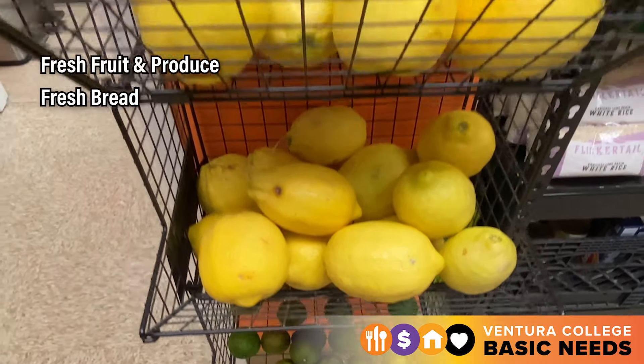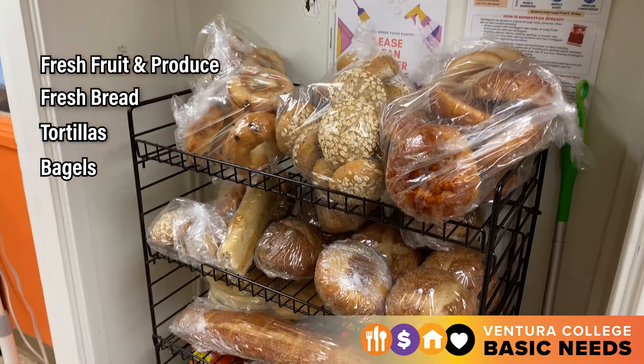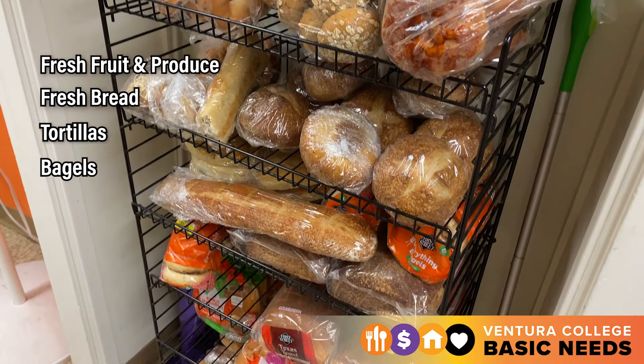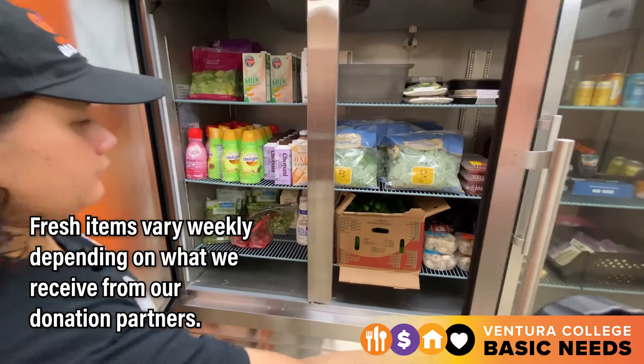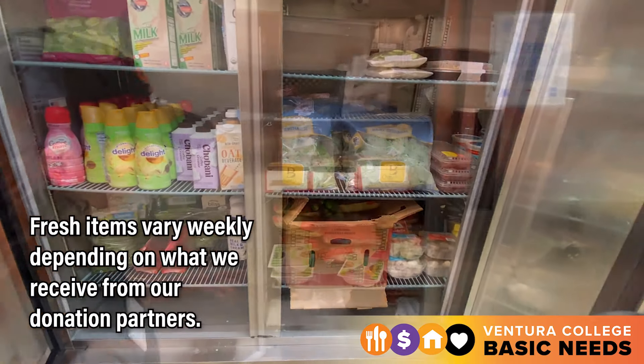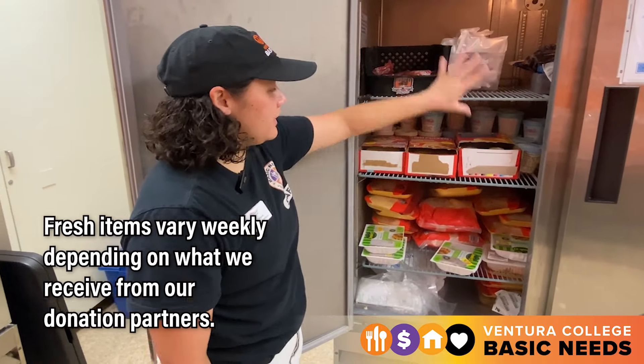We also offer fresh fruit, produce, and a selection of fresh bread, tortillas, bagels, and more. Our industrial refrigerator and freezer allow us to keep milk, yogurt, cheese, frozen snacks, ice cream, meat, and frozen meals on hand.